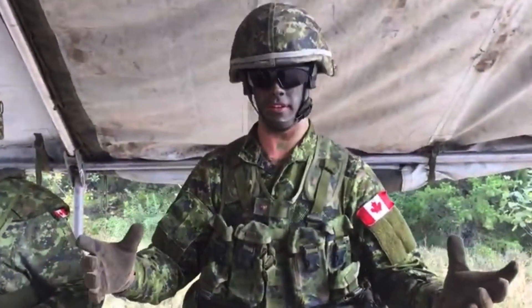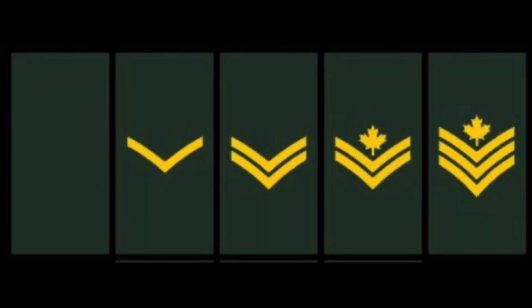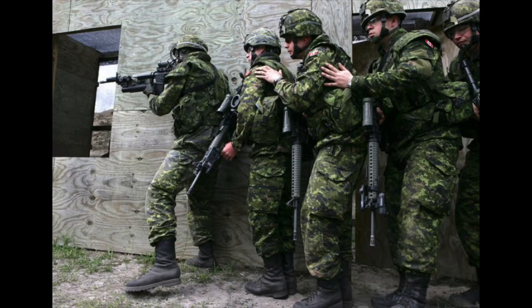The remaining members of your section will comprise corporals and sappers. A normal field engineer section has between eight to ten combat engineers — your section commander will be a sergeant, your 2IC or second-in-command will be a master corporal, and the remaining members will be corporals and sappers. If you do not know what a sapper is, a sapper in the combat engineers is equivalent to a private in the infantry.